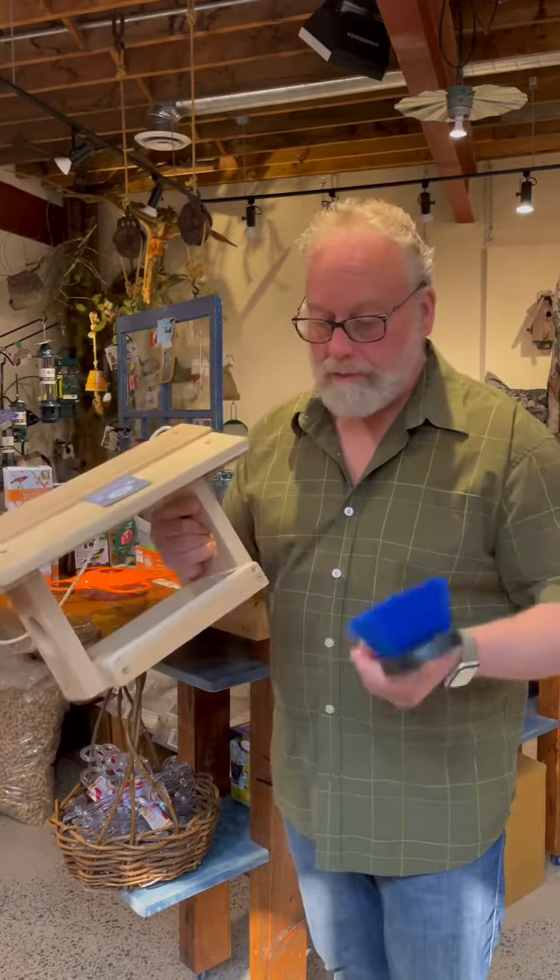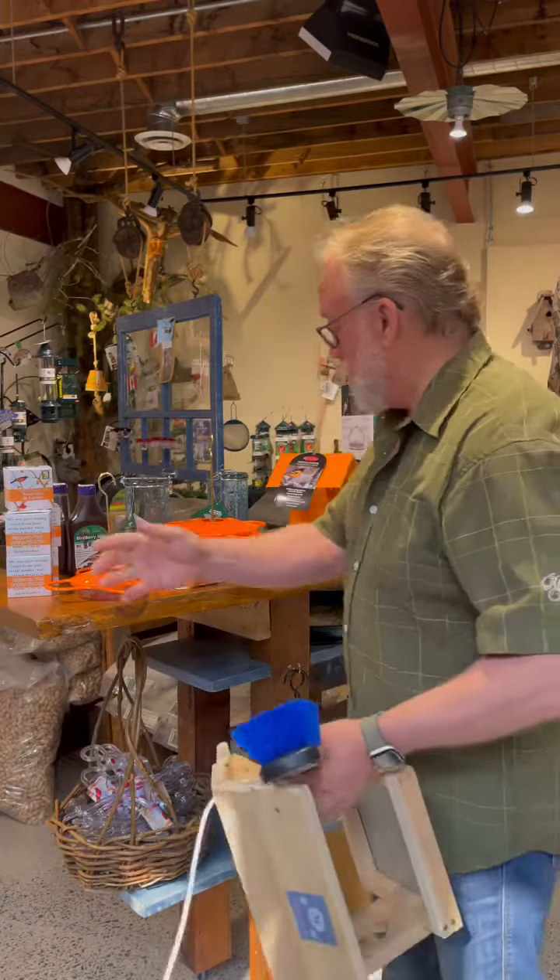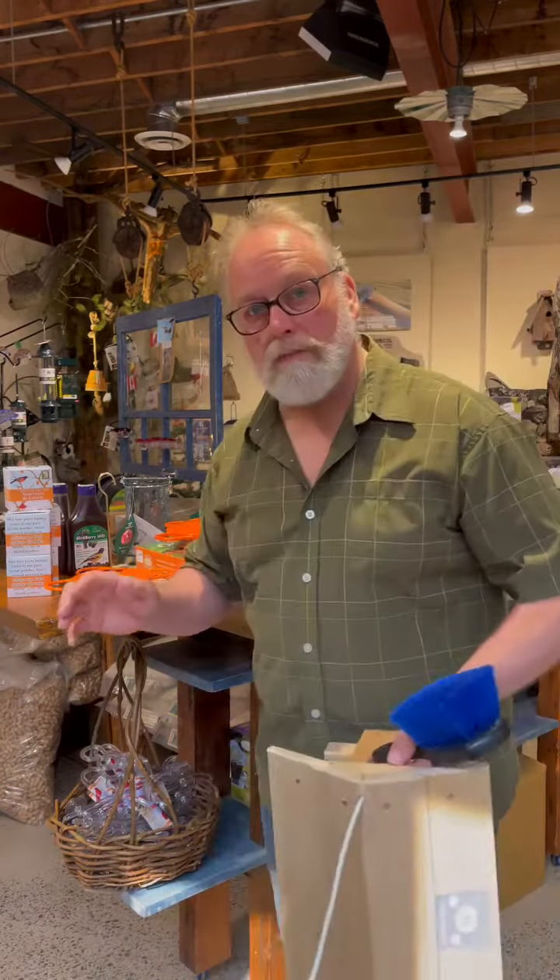When you're refilling your feeders, just check it over and scrape out anything that's no good. I often tell people to lay it on a piece of paper or cardboard, make sure there are no moldy chunks, and that will help protect your birds.